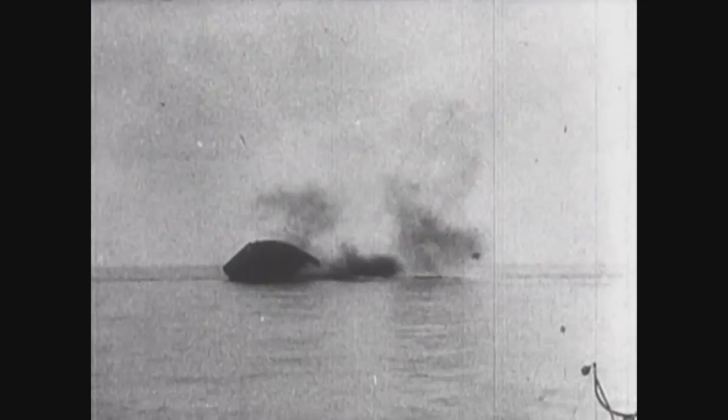Reaching the mouth of the fjord, the surviving British destroyers encountered the German ammunition supply ship Rohenfels. Havoc opened fire, and Rohenfels erupted in an enormous explosion which sent parts of the ship more than 500 feet skyward.